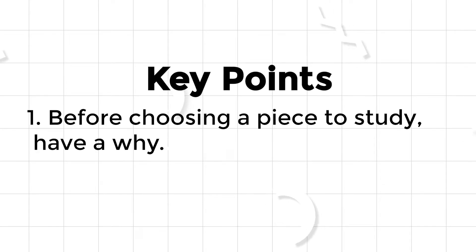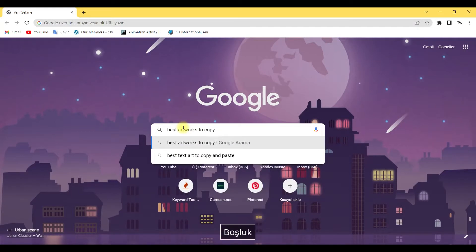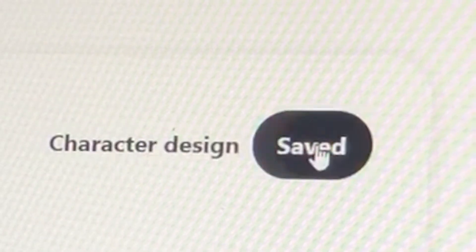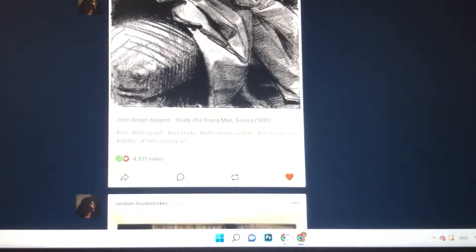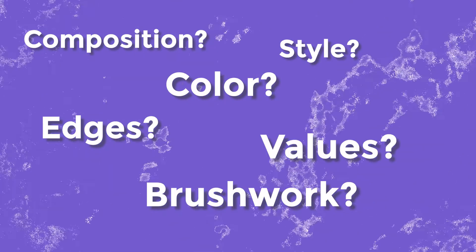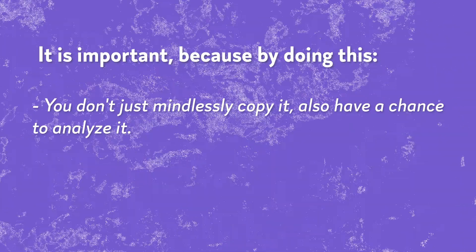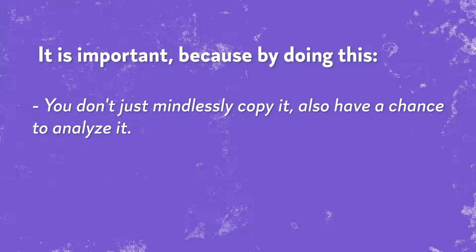Here's the first: before choosing a piece to study, have a why. When I chose my pieces for study, I didn't search for them. I picked most of them from my Pinterest board where I saved my favorite artworks and from the liked section on my Tumblr. But before starting to copy them, I asked why I like them so much. What makes this painting so appealing to me? It is important because by doing this, you don't just mindlessly copy it — you also have a chance to analyze it.